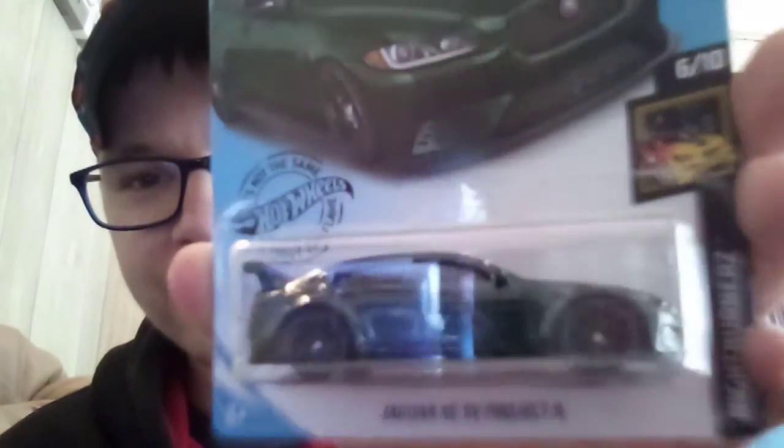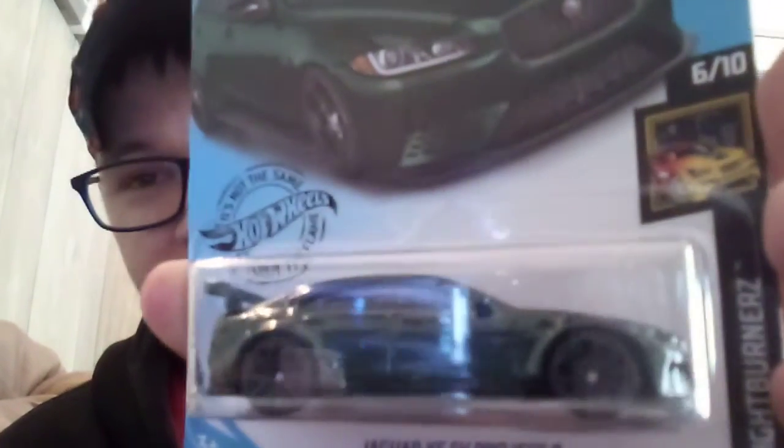Another BMW Z4 M Motorsports. And finally I got the Jaguar XE SV Project 8 in green enamel. Love this car — now I've got all three variations for it.